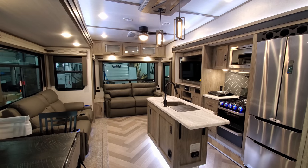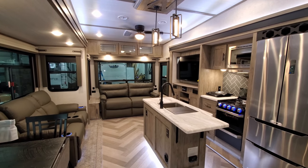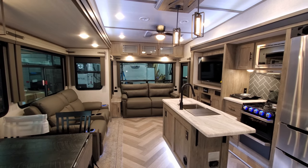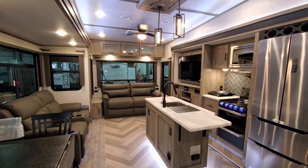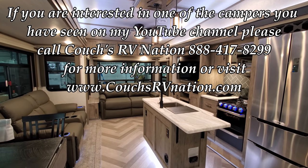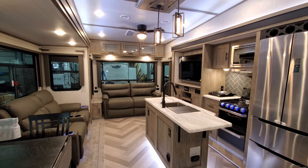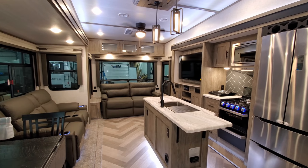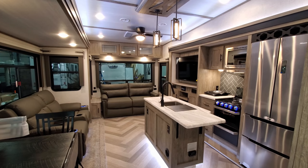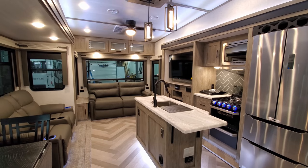We're now up inside this beautiful Hemisphere 369 BL. This is the big brother product to the Wildwood Heritage Glen 369 BL — basically the same camper. They run down the exact same assembly line, built by the same people, with different graphics, colors, and names. It's worth checking both options and comparing pricing. We're going to start here in the living room and kitchen area and work our way around.